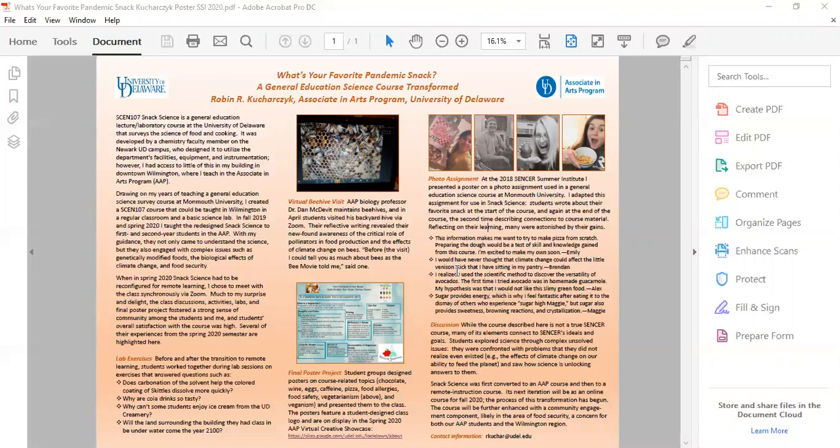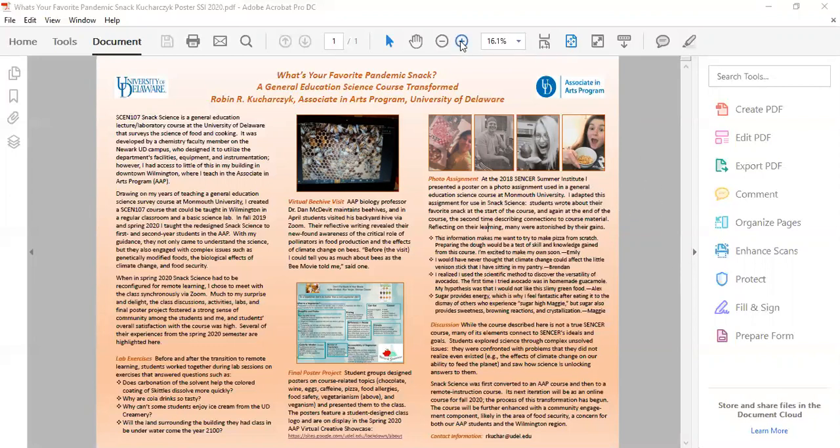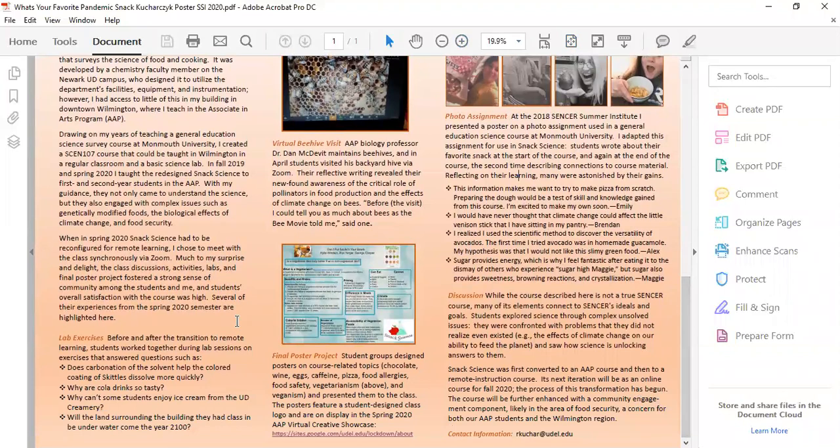Students attended laboratory on Fridays. Two labs I'd like to highlight: the taste and flavor lab, where students learned about cola drinks by using table sugar and vinegar to create tasty and not-so-tasty mixtures.